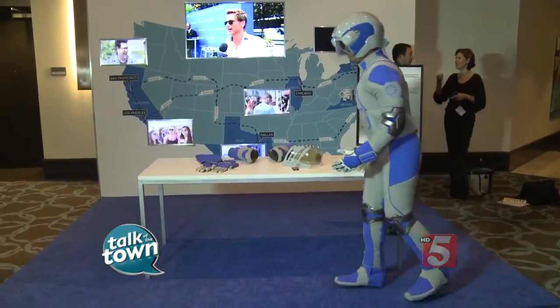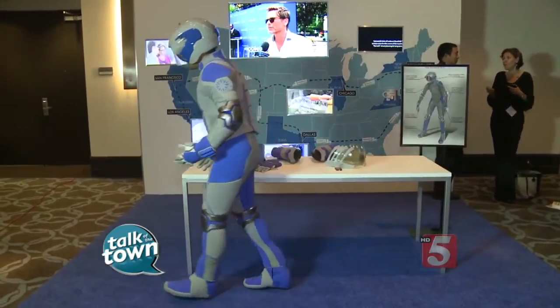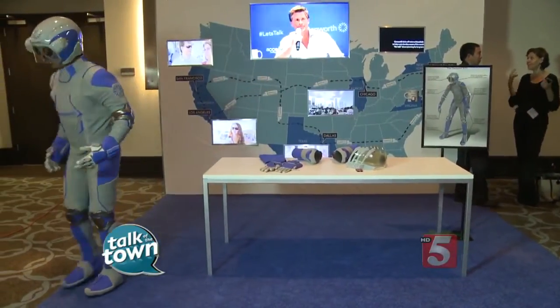One of the big issues in aging is balance. As we get older, our balance goes down. As a result, we're at greater risk of falling. If you fall, you could have a fracture, and a fracture could lead to long-term care needs.